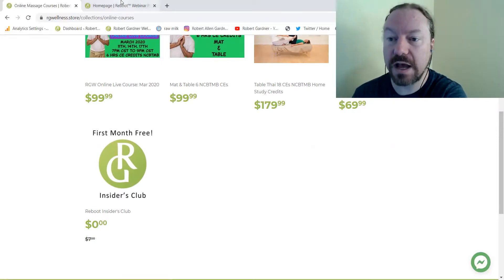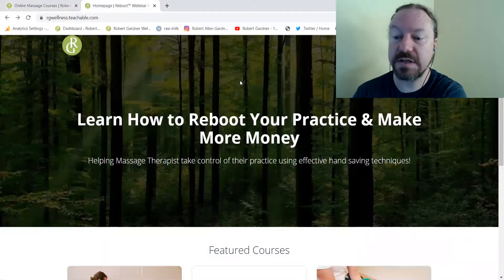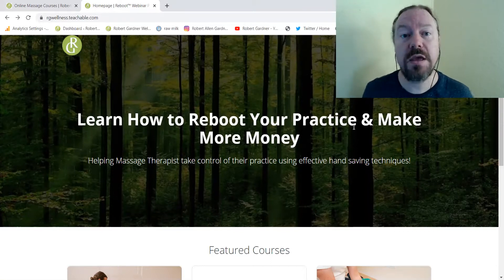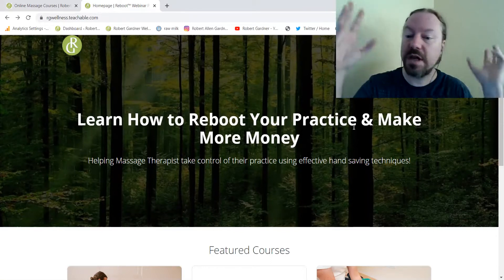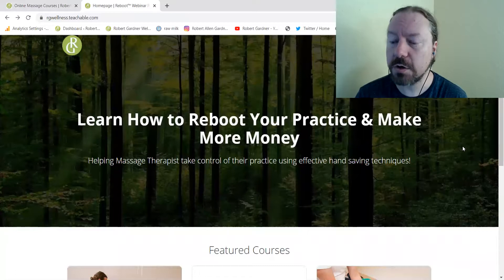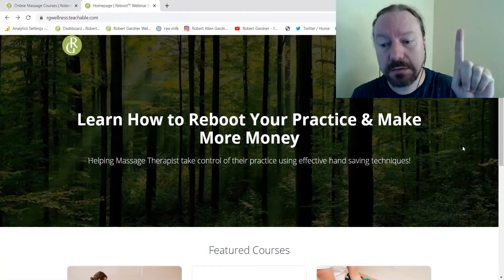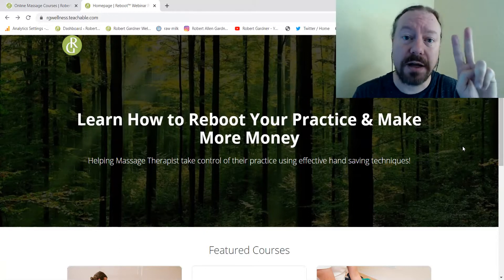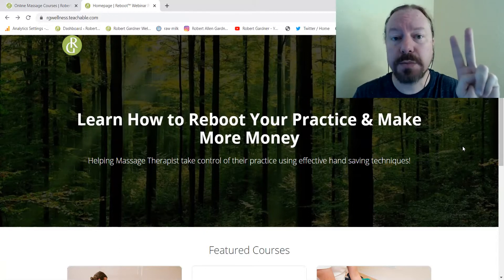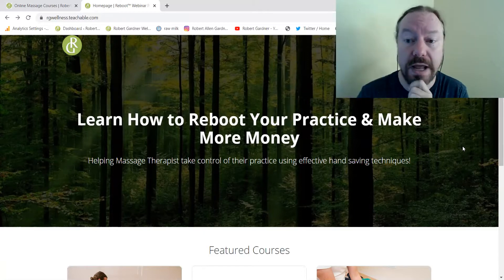When you go ahead and sign up and you actually have an account, this is Teachable — rgwellness.teachable.com. There are links on my website but again it's confusing because we offer so much material and so many different ways to students. So once you have an account you're going to set up a login and password on Shopify, in my store on my website. That same login and password should auto-create an account here.